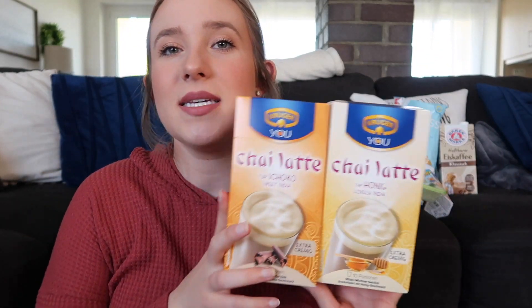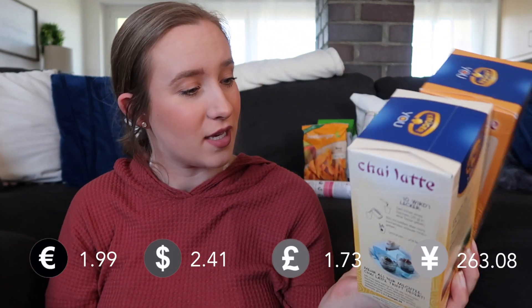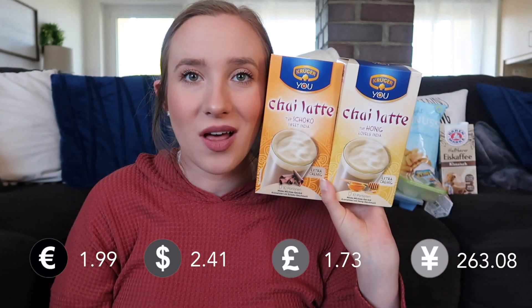Another thing I always get are these chai latte mixes — they're Kruger brand. I get the chocolate one and the honey one, and they cost $1.99 a piece. So four euro for about 20 chai lattes — I feel like that's a really good deal. If you are in Germany, I would highly recommend these. They make such good chai lattes; they're my favorite. They also have a matcha drink, and these are super cheap for what you're getting.